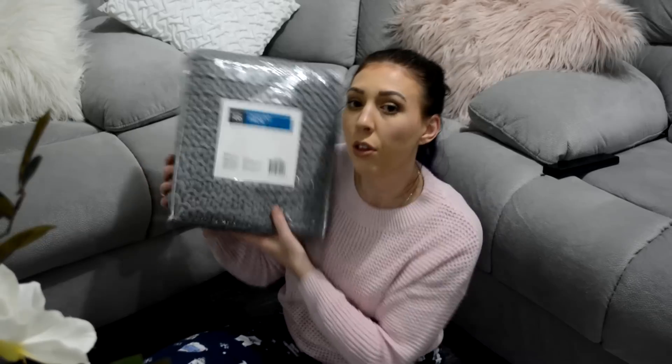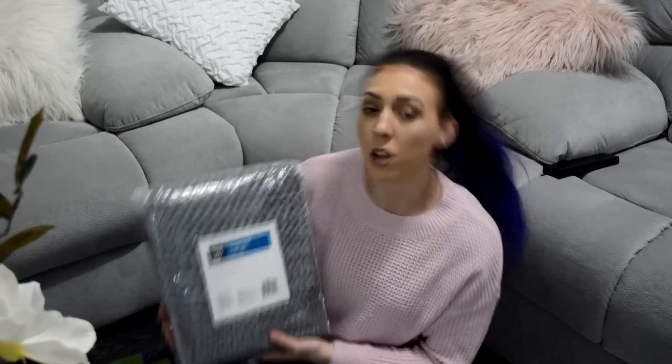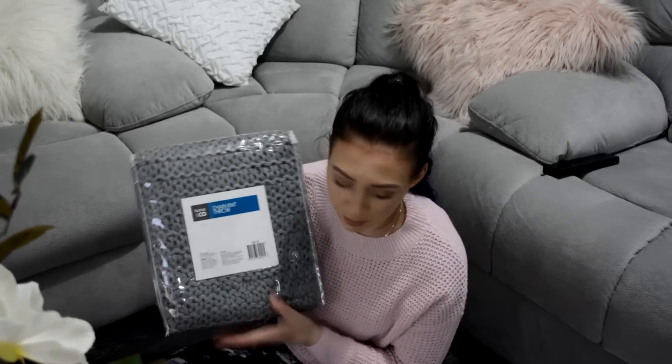I'm also not a hundred percent sure about this throw. It's a chain knit throw and I got it in grey. It also comes in a blush pink colour, which I think is cute — maybe I could get that for the couch. Once again I'm not really sure if I'm going to keep it yet. I'm just going to find out if it's the right shade of grey, because the bed is really grey and white at the moment and I feel like it needs a little bit more depth — a darker grey. I think this was about $25 and it is a nice crocheted throw.